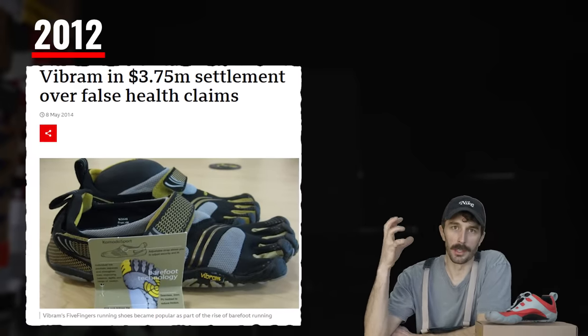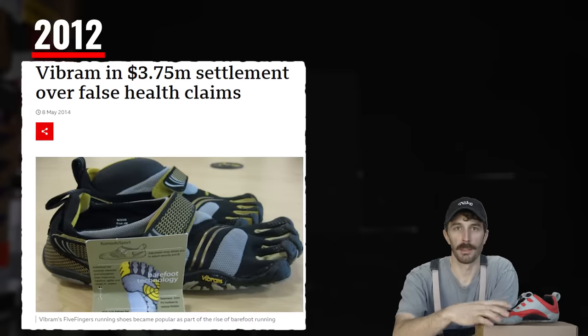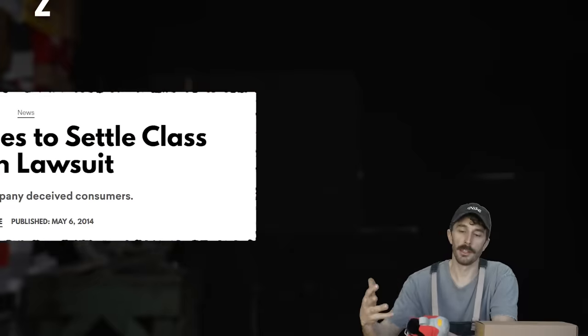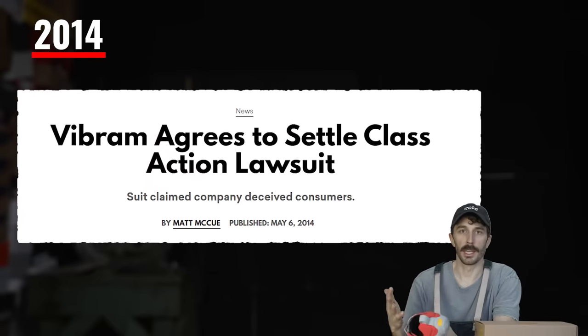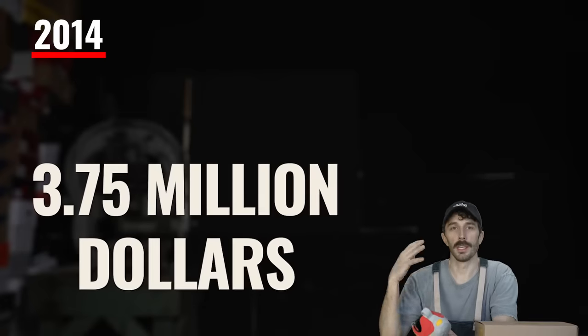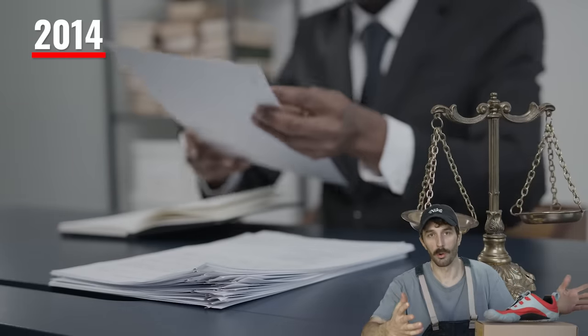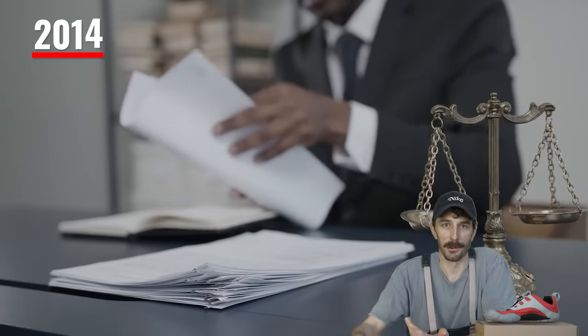Also in 2012, that's when the big lawsuit hit. This lawsuit was levied against Vibram for the false claims they made about the Five Finger health benefits. The lawsuit lasted a couple of years, and finally in 2014, Vibram settled and ended up paying $3.75 million. Keep in mind they settled — so they weren't proven wrong in court, they weren't proven right in court. They just settled and paid back $3.75 million.